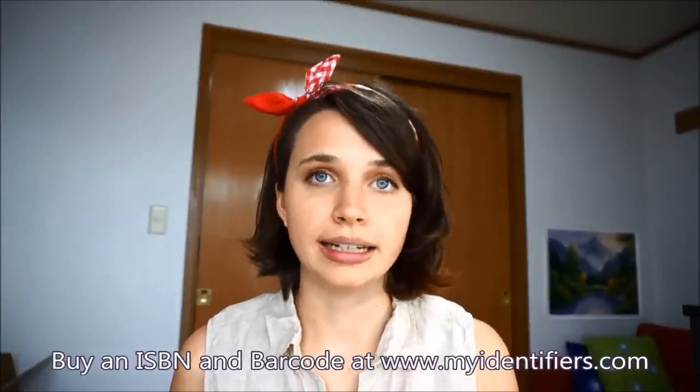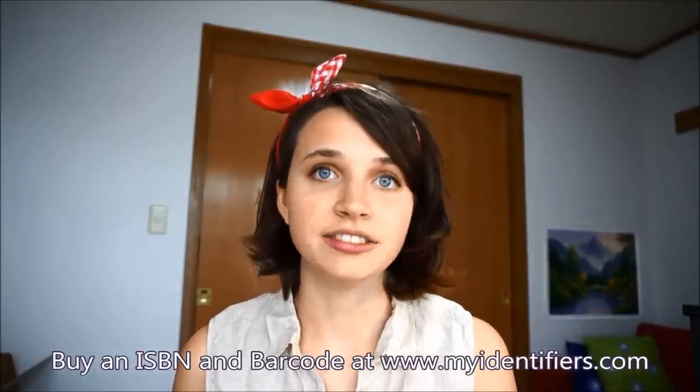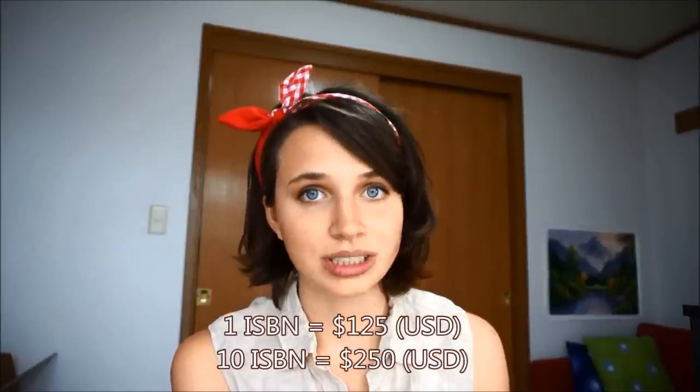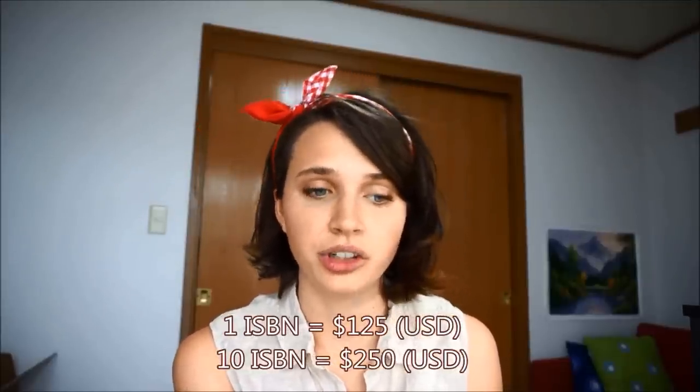You buy both of these at www.myidentifiers.com. A barcode is $25 and ISBNs you can buy in packs — you can buy one, ten, a hundred, or a thousand. I would advise buying ten because if you need to change up the manuscript, the page count, or other stuff, or if you decide to publish another book, it's always nice to have those extra ones. For one ISBN number it's $125, ten is $250. A hundred or a thousand — I don't know, because you probably won't need it. ISBN numbers are expensive. I guess because they control the market and they can do that if they want.